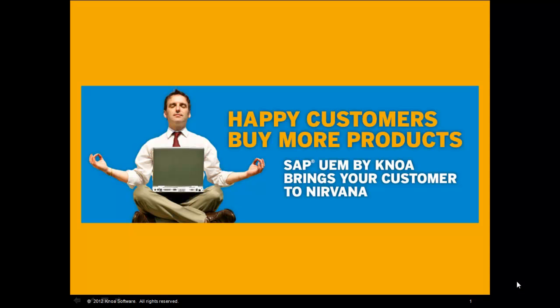It's a proven fact: happy customers buy more products. SAP User Experience Management by NOAA helps your customers realize the full value of their SAP investment. We can drive more business for you in Q4 2012 and build a bigger pipeline into 2013 and beyond.